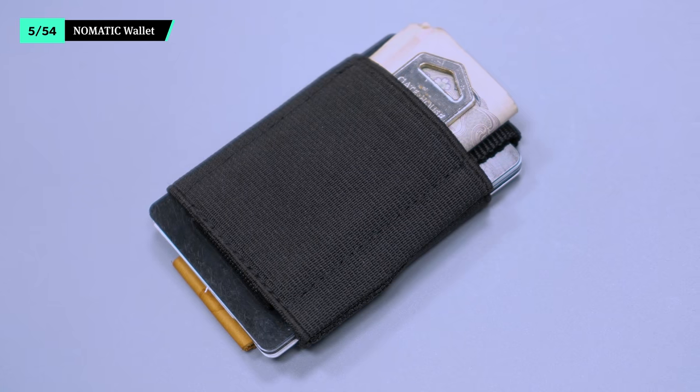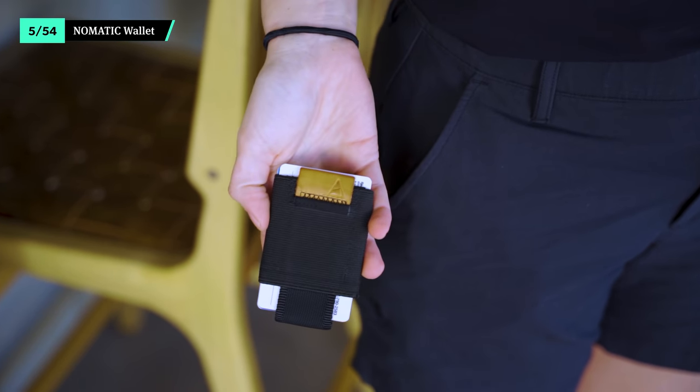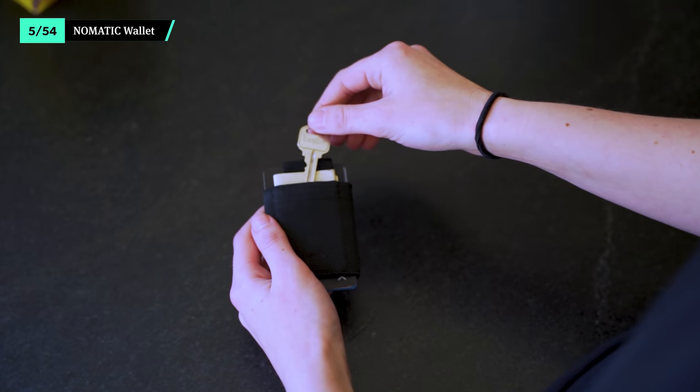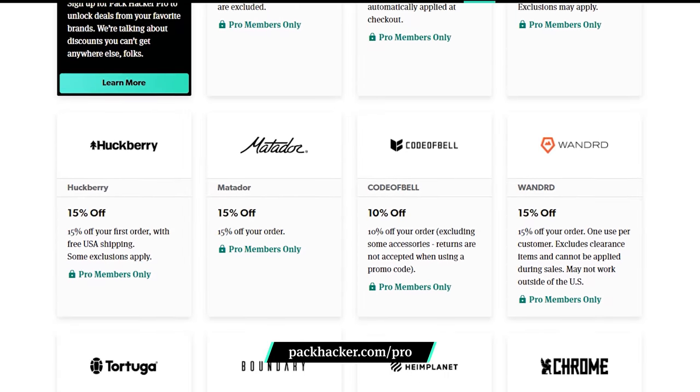The Nomadic wallet is a daily driver for all of our essential cards. It looks minimal and fits up to 14 at a time, though we like to stick to around 4 to keep things simple. We like to store coins for a public bathroom in a small slip pocket, and it's also a great spot for an Airbnb key. At the time of this video, Pack Hacker Pro members get discounts on Air, Matador, and tons of other brands mentioned on this list. If you're planning on grabbing some new gear, joining Pro is a great way to save some cash — the membership practically pays for itself. Check out the link below for more information.